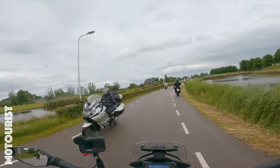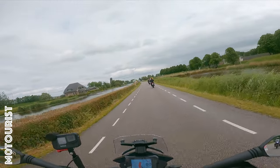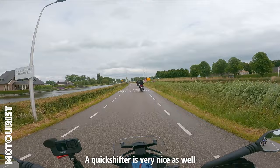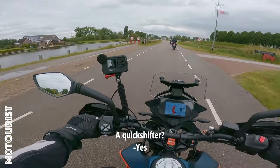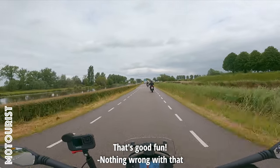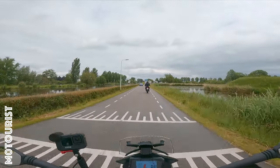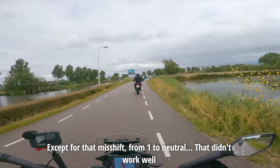It is a bit intuitive. There is a quickshifter on this bike — yeah it looks good, right? So quick. It is not tricky — I just thought it was a quickshifter.